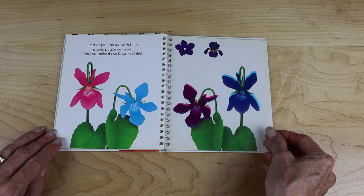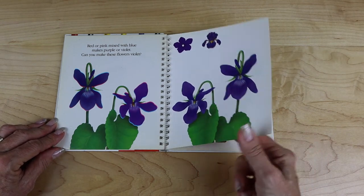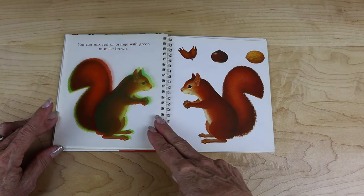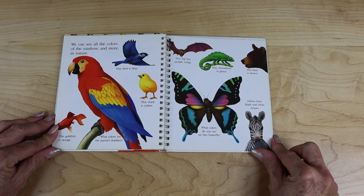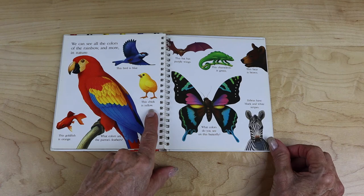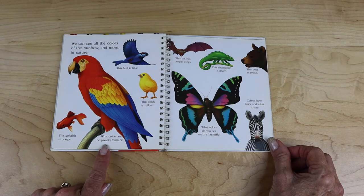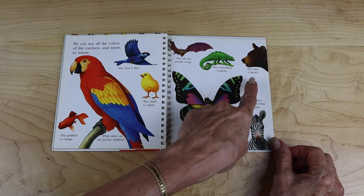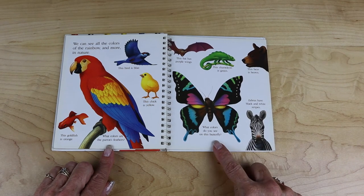Can you make these flowers violet? You can mix red or orange with green to make brown. We can see all the colors of the rainbow and more in nature. This bird is blue. This chick is yellow. This goldfish is orange. What color are the parrot's feathers? This bat has purple wings. This chameleon is green. This bear is brown. Zebras have black and white stripes. What colors do you see on this butterfly?